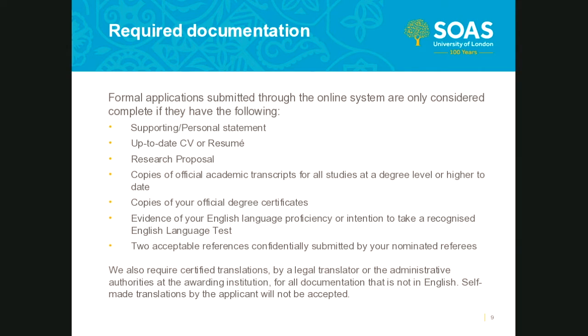The required documentation to make your application complete includes a supporting or personal statement — your chance to tell academic selectors about yourself, why you want to study your chosen program, and why you want to study at SOAS. Ideally, you should aim to write at least a page, but you are welcome to write more. You also need an up-to-date CV which must include dates and account for any gaps — for example, if you spent a year travelling, please note this.